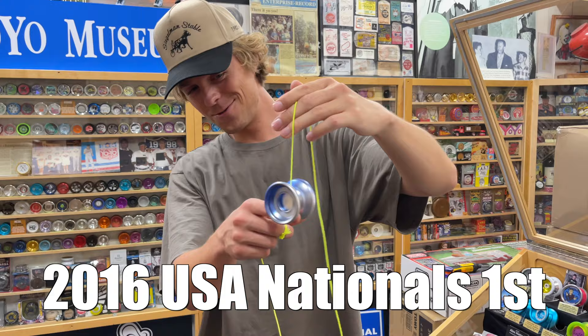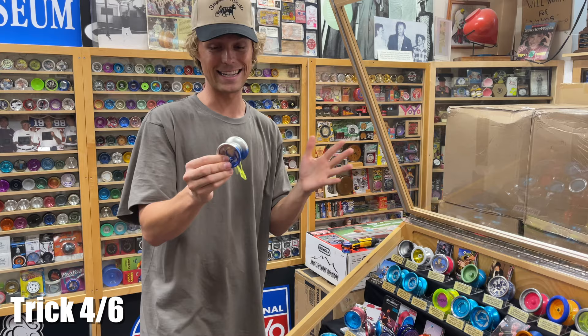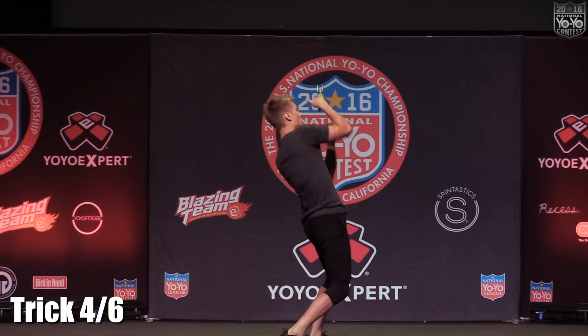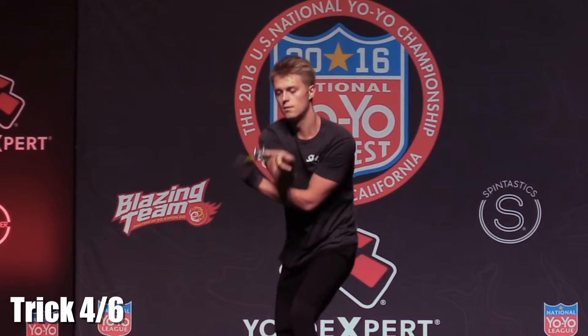Another shutter from the 2016 nationals. I always used aqua shutters, but this is the one year I didn't — I chose to use the silver and blue fade. My main goal for this performance was to push the boundaries of choreography, and this was my favorite moment in the routine.